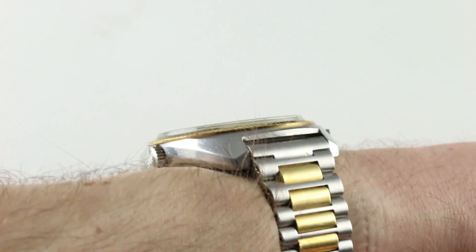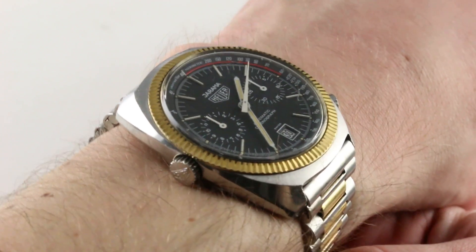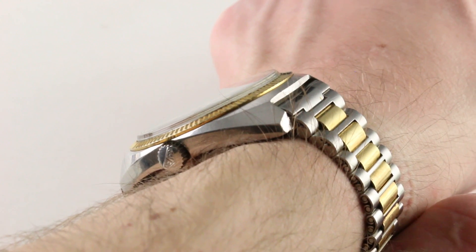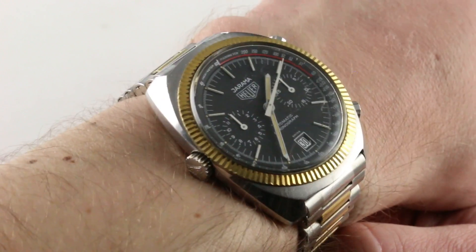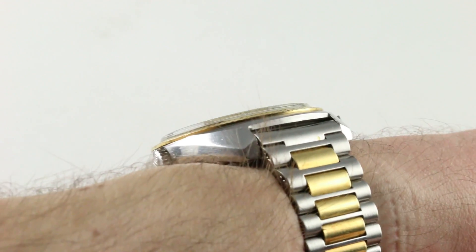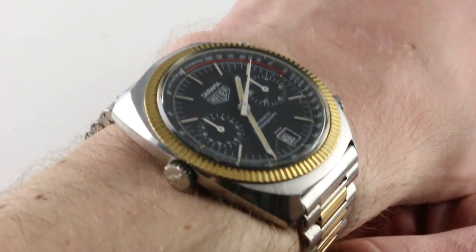Subscribe to our YouTube channel if you enjoy these videos, and please click on the card in the upper right-hand corner of the screen at any time during this video to see our full sales listing for this watch, with additional accessories included in the sale, high resolution images for your desktop, and complete pricing details for this vintage Heuer Carrera 110.245.